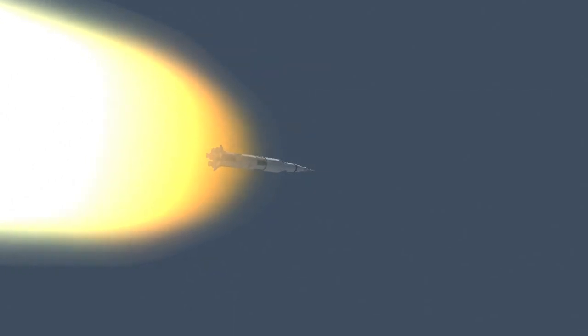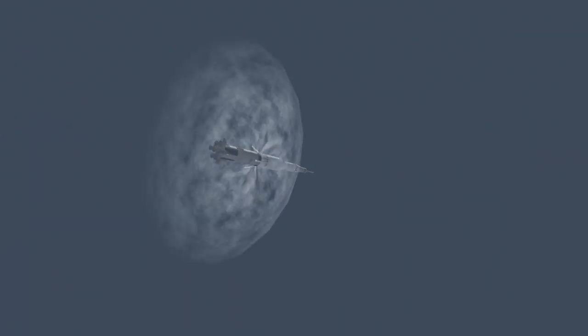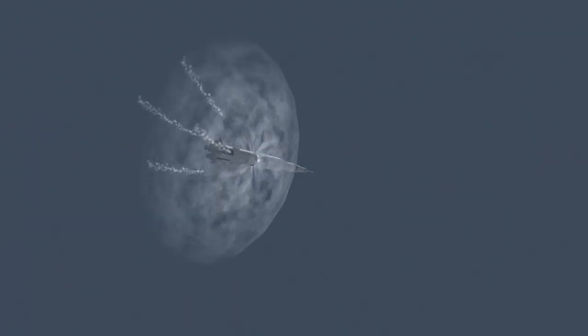Downrange 35 miles, 30 miles high. Standing by for the outboard engine cutoff now. There it is, right on the tick. And ignition.